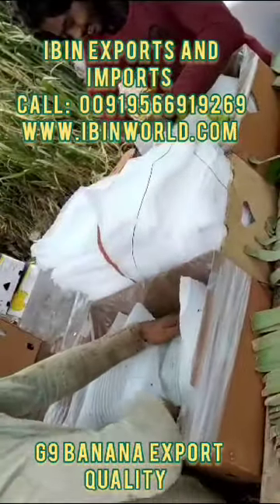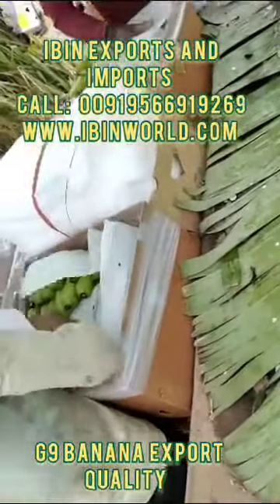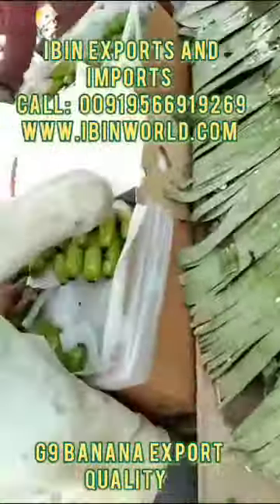Look at that — we are packing in the boxes, cotton boxes, with a hygienic method. It will be in a strong box for the shipment. If you have any inquiry about the Gene Iron banana,